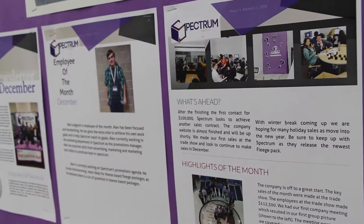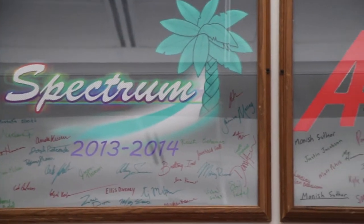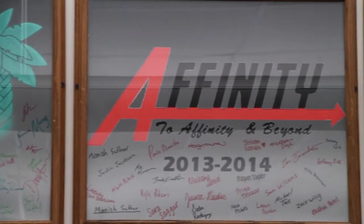CTE courses definitely help you with your core classes. You learn all sorts of unique skills. For example, I was in management and that really helped with leadership roles and projects during core classes. So my CTE courses have helped me a lot.